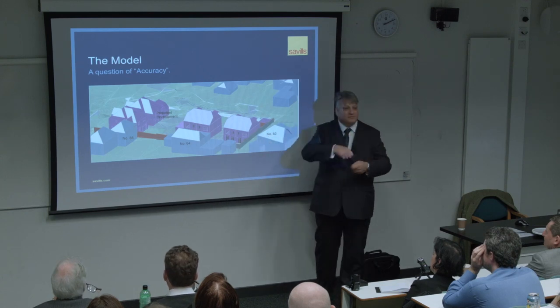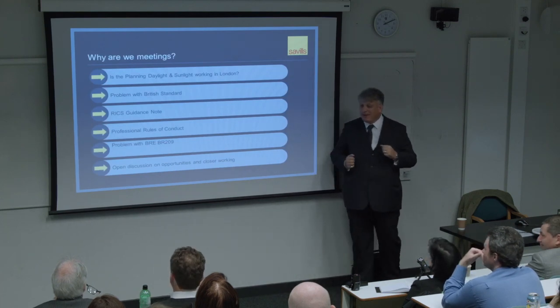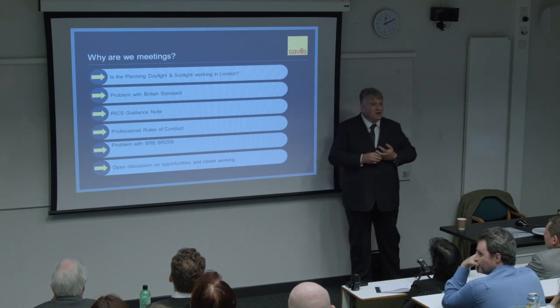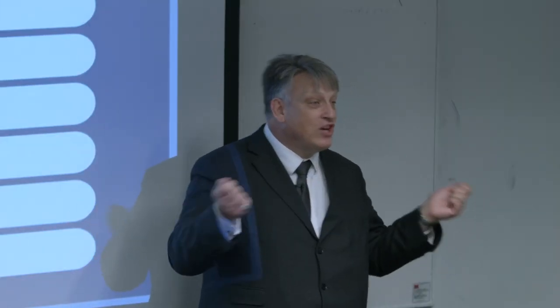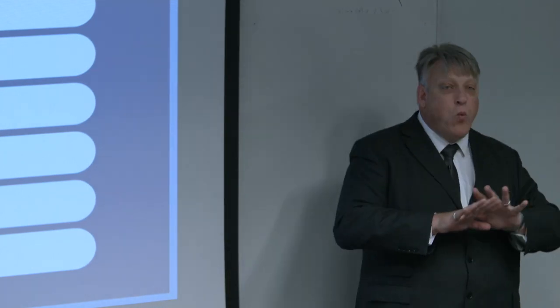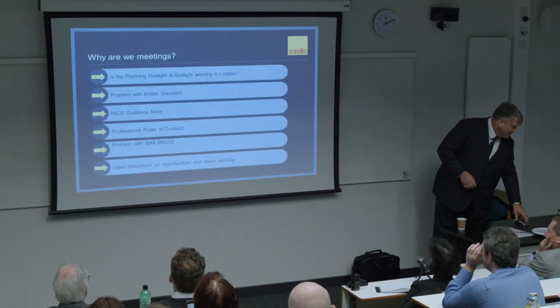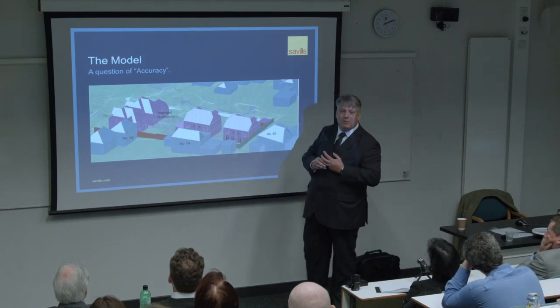In 1991 - those of you old enough to remember that time - we sat behind drawing boards; that was our culture. A manual drawing board style method worked in 1991 when the first edition came out. That was the culture of the profession, but we are now building computer models.